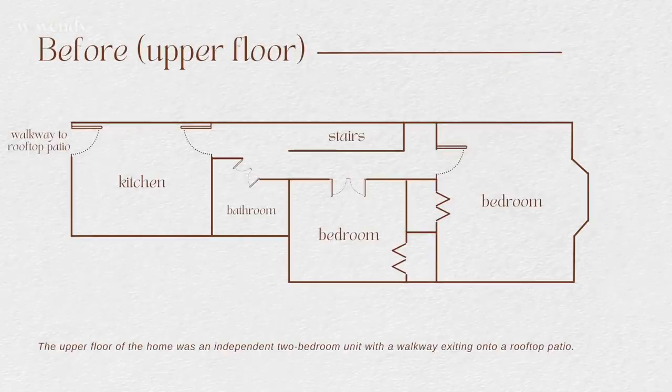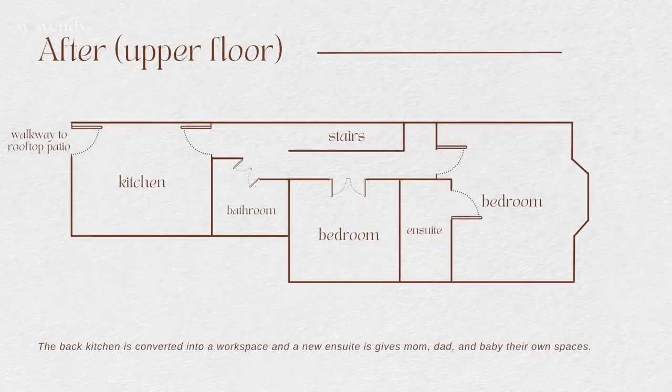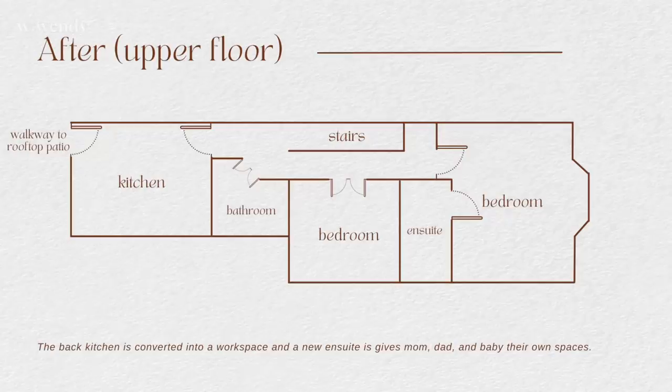We'd like to add an ensuite bathroom, and the back bedroom will be redone into my sewing studio. We will definitely figure out a ladder setup to get to the skylight, and the rooftop patio will be its own project once winter's over.